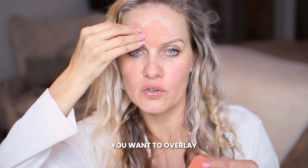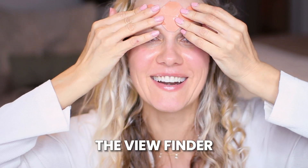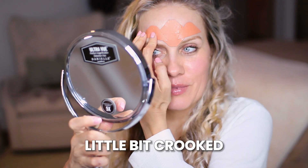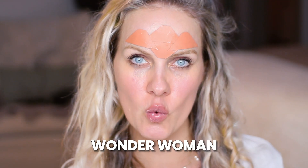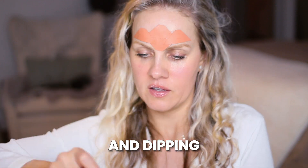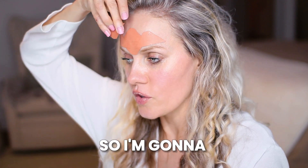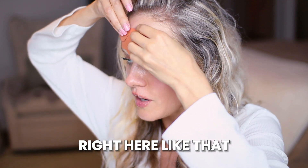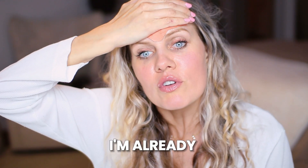You can do it however you like — this is how I do it. You want to overlay them. I've never done this looking at the viewfinder; I always do it looking in the mirror. Okay, this is a little bit crooked — see why I need a mirror? Now I'm a Wonder Woman! Taking two more, dipping into the water, placing that one right here, holding it for a little bit.